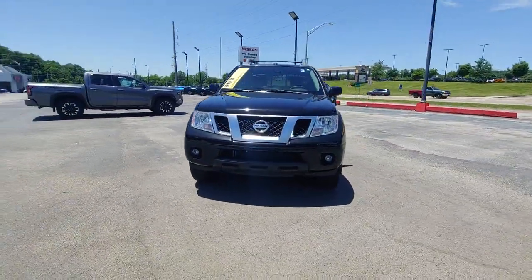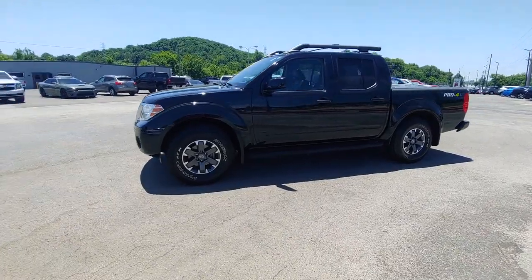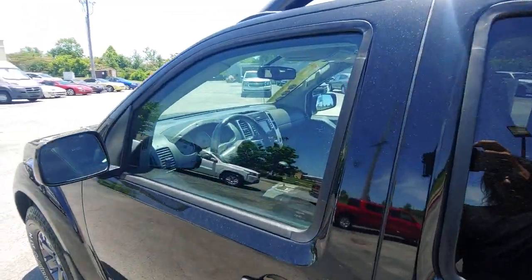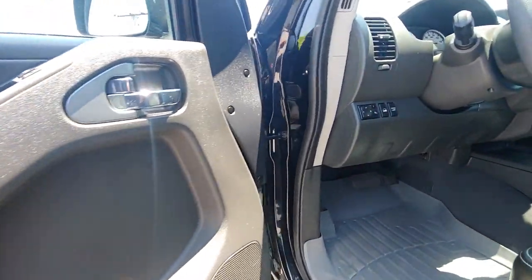The following are some of this vehicle's highlighted options: navigation system, keyless entry, sunroof/moonroof, bed liner, premium sound system, heated mirrors, satellite radio, backup camera, fog lamps, and power passenger seat.